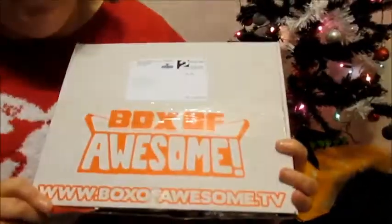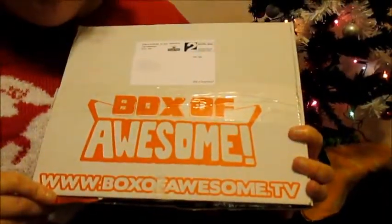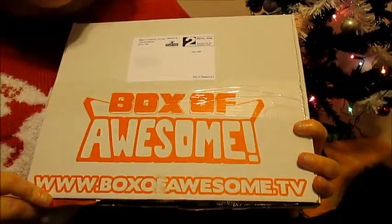If you would like to try to win a chance of getting a Box of Awesome, go to www.boxofawesome.tv. Alternatively, you can go there and subscribe for £4.99 per box and then you will receive a mega box of awesome, which I have unboxed in the previous video, so look out for that.